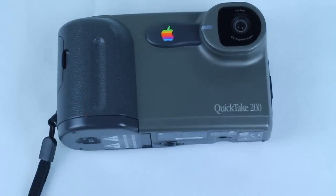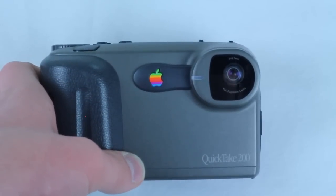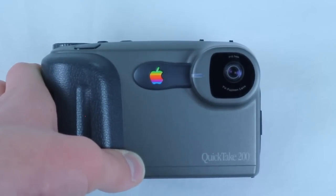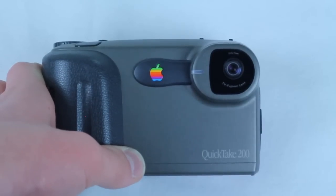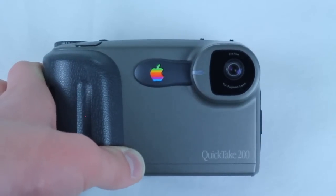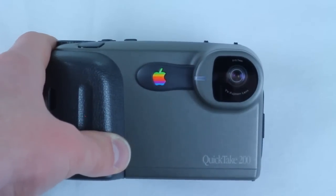The QuickTake 100 and the 150 were both Kodak cameras. The QuickTake 100 was Macintosh only and was released in 1992. In 1994 we saw the QuickTake 150, which was Macintosh and Windows compatible. It was very archaic, and it's just funny to see how much technology has evolved in the past 15 years. But this model — the 200 — was made by Fujifilm. The first two models in the QuickTake line were made by Kodak.